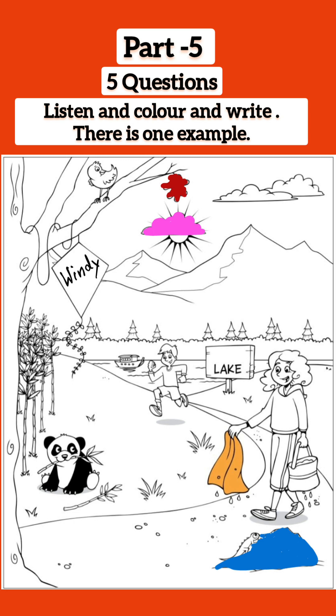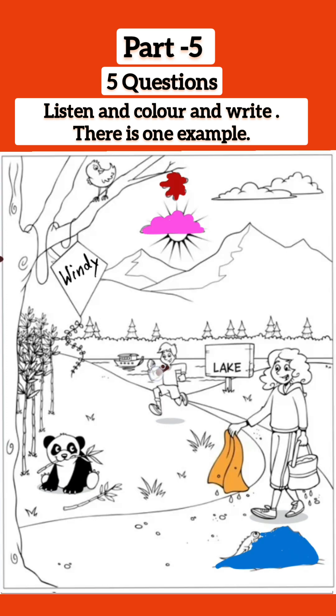And now, colour the boy's sweater. All right. Can I colour it yellow? That's a nice colour, but I'd like you to make it brown, please. Oh. OK. Thank you. Well done.